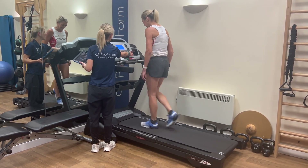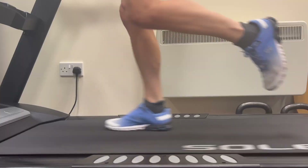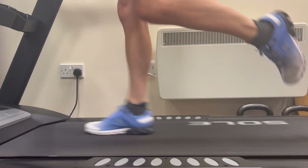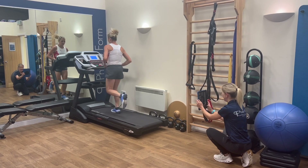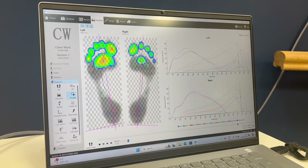We have already seen phenomenal results with Footscan and FITS orthotics in our everyday practice, with glowing feedback from our patients. And we are proud to be the first clinic in the Burton-upon-Trent region to be offering this specialist service.